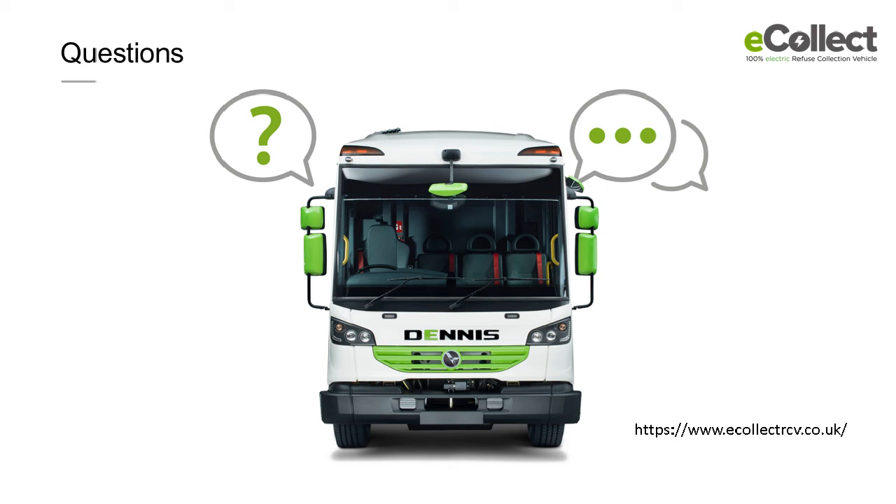The eCollect vehicles are assembled alongside our current diesel vehicles. At the footprint where the engine and gearbox go in, the electric vehicle bypasses that to then have the cab fitted. It also bypasses the engine management software installation. We then laser align the axles and send it through to our second build unit, where the electric motor, the batteries and so on are fitted — but the brackets are already mounted on the chassis assembly line.